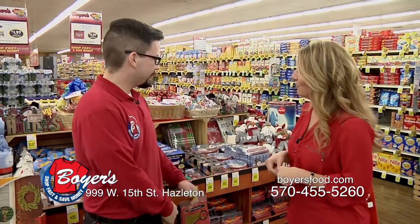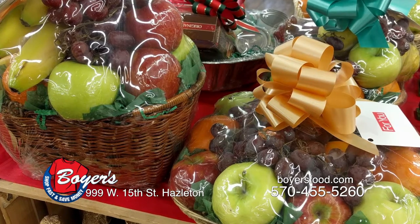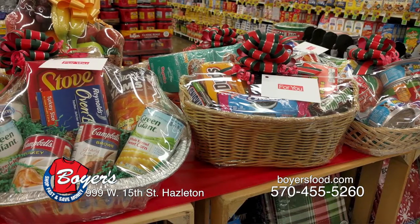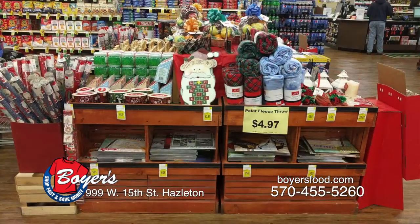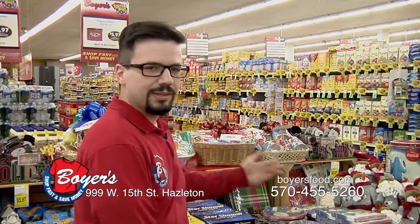Right in the front of the store we have our nice gift center. There's a variety of things — we have gift baskets from our produce department with all different kinds of themes you can choose from. You can go to the produce department, ask for a brochure, and they'll make up any kind of basket that you want. There's even a basket for pets, and also fruit baskets — we have a wide variety of fruit baskets.